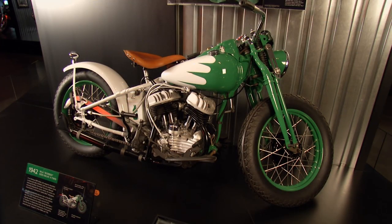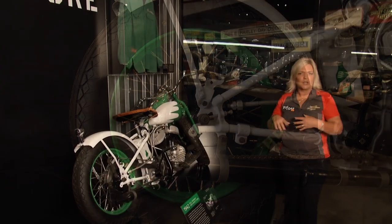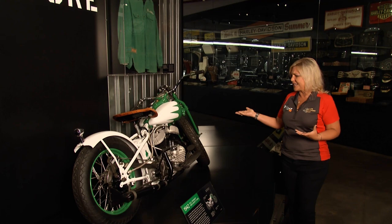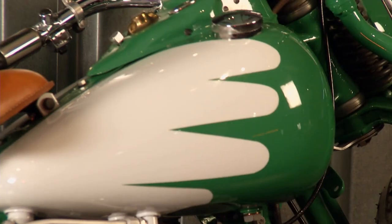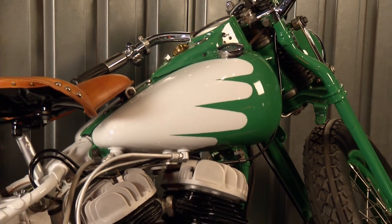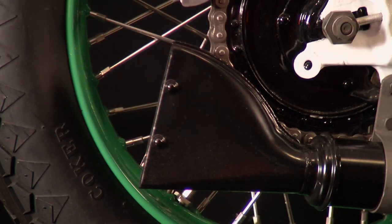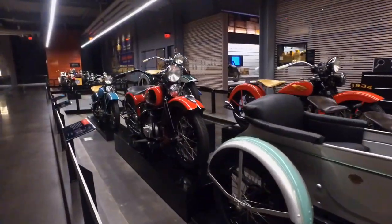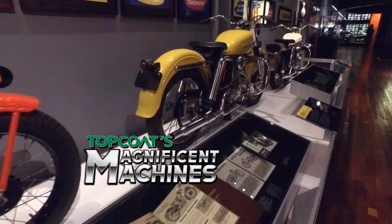After World War II, there were a whole lot of these Army bikes left over, available relatively cheap as surplus. But people didn't necessarily want to remember the war by them, so what did they do? They customized them — just like this bobber that we see here. We're going to show you just how crazy people can get with some of their customization when we have more of Top Coat's Magnificent Machines after this.